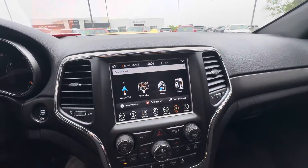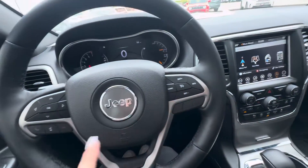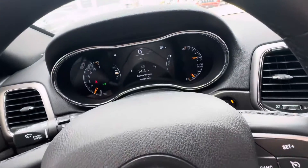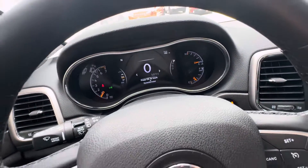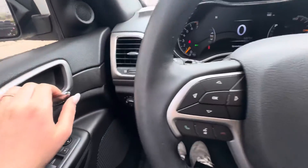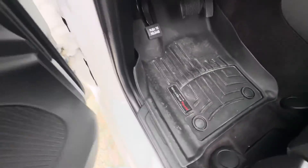You do have navigation also. Over here you have your cruise control buttons, your ending and answering phone calls, and then this will just change what you want to appear up on the dash. Also you do have WeatherTech front floor mats.